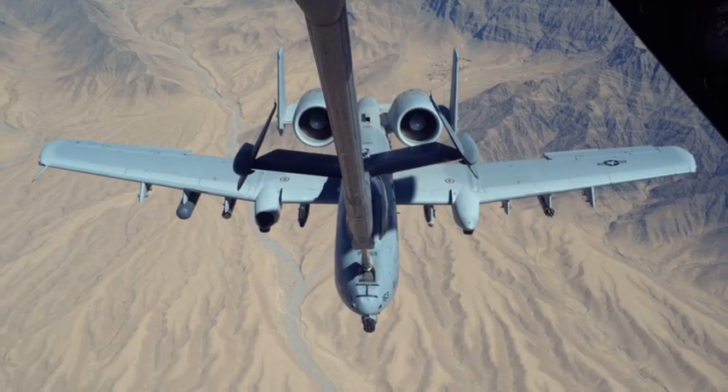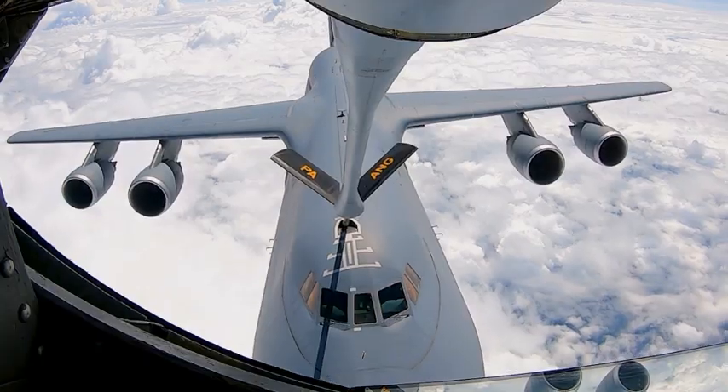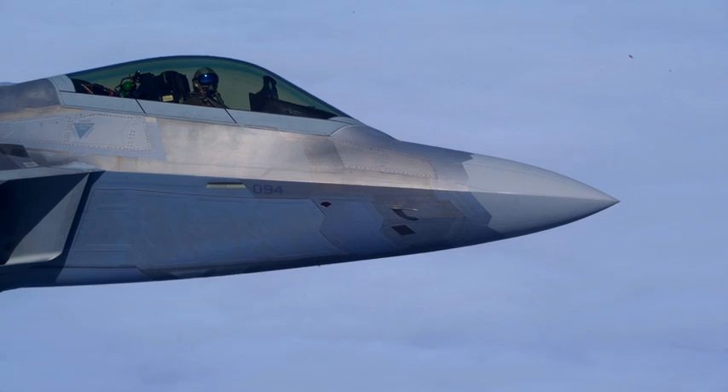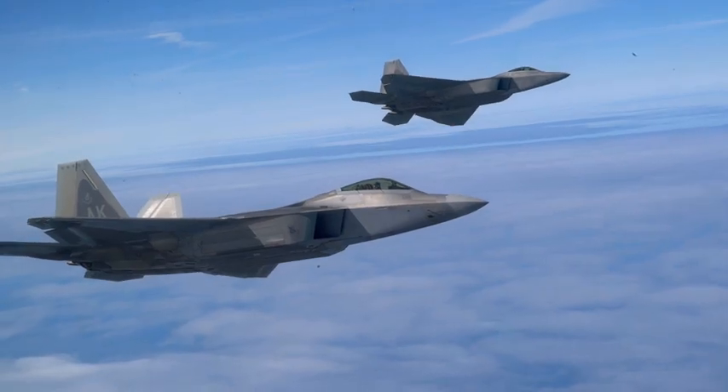Some of the different aircraft that we can refuel in flight include A-10s, B-1s, B-2s, C-17s, C-5s, F-16s, F-22s, and F-35s. I enjoy refueling the F-22s a lot — they're pretty stable aircraft, and they look really cool.